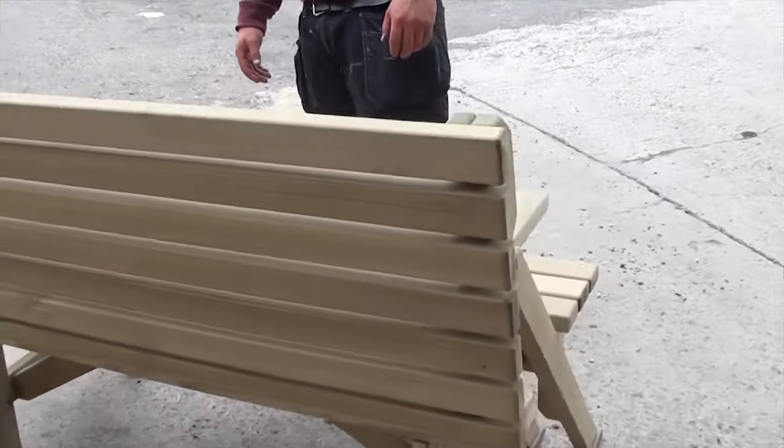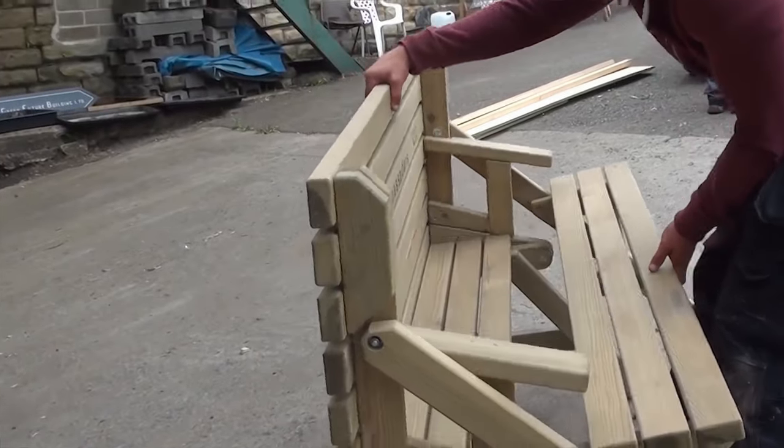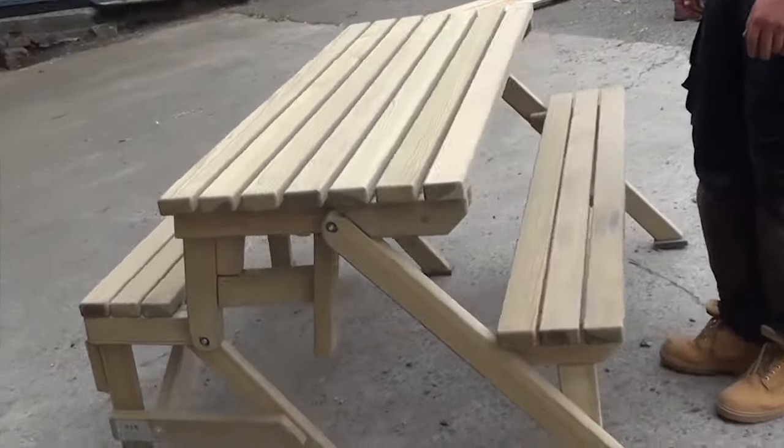It's the same story with the folding bench. When folded, it serves as a convenient place to relax. When unfolded, it transforms into a full-fledged outdoor table with seating. It is also very practical.